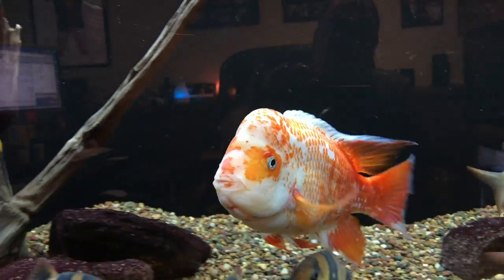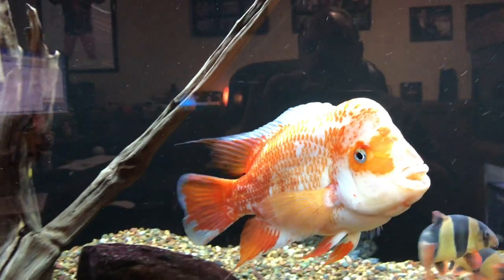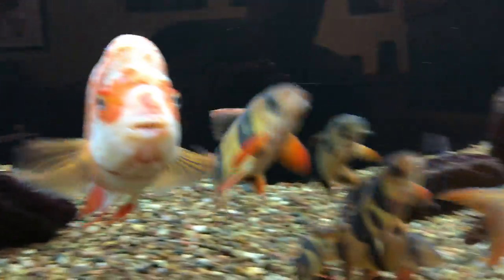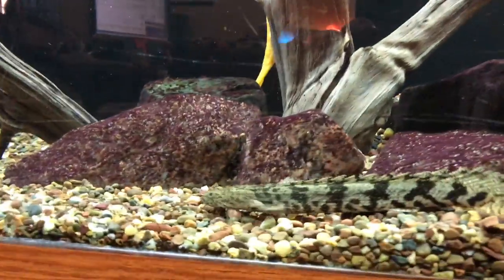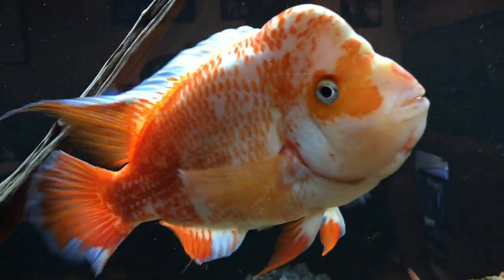We'll start up here in my office and take a look at Cheeto's tank. Sorry for the reflection in the background, but Cheeto's been doing good. Keeps me company up in my office while I'm working during the day. Not much new to say about him — he's doing real well and haven't had any problems with him. The loaches in the tank are all doing real well also. Got the albino pleco back there as well, so I won't spend a ton of time on him.